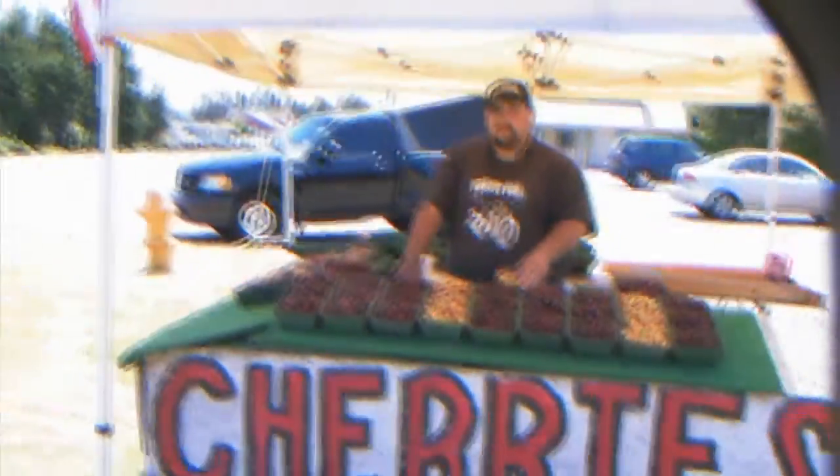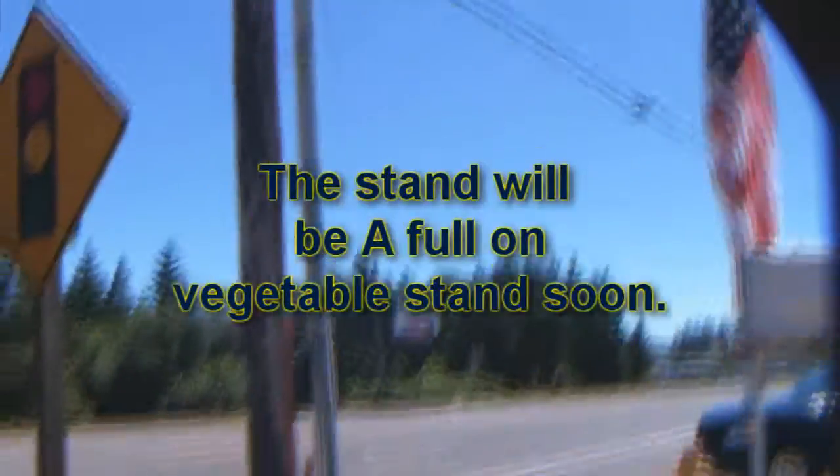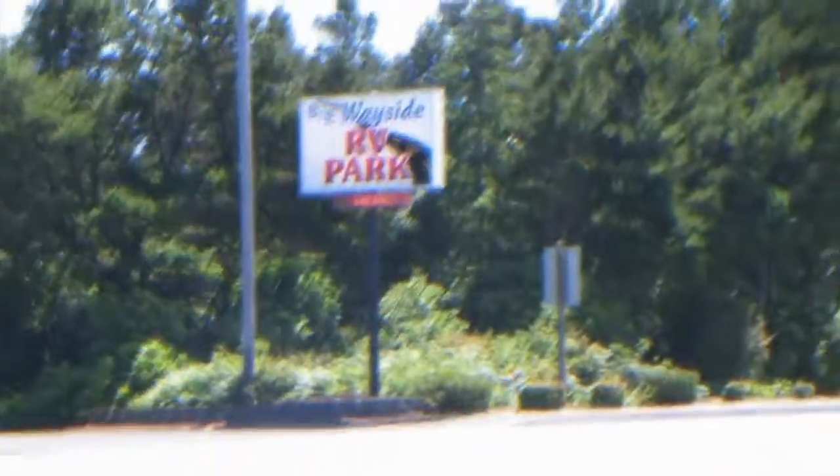We are located right here in Florence. There's a good landmark. So if anybody's out here in Florence hanging around, come on by, man. We got some great cherries.